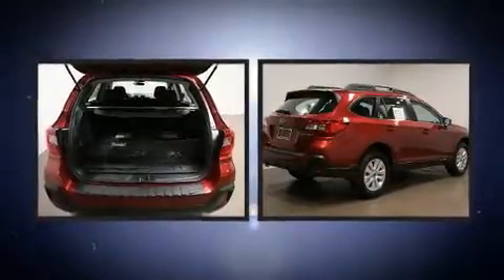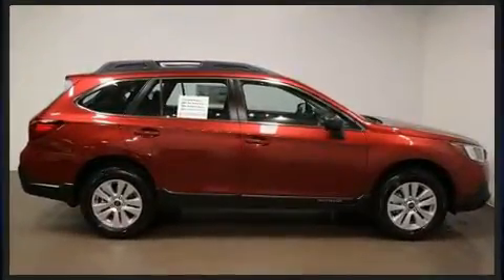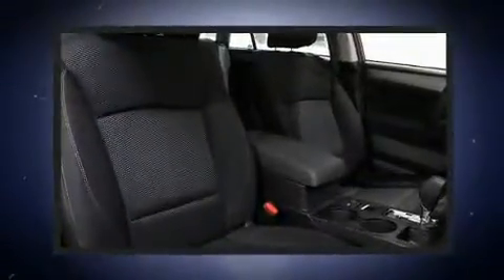Subaru also prioritized safety and security with features such as dual front impact airbags, front and side impact airbags, traction control, brake assist, anti-whiplash front head restraints, ignition disabling, and four-wheel disc brakes with ABS.